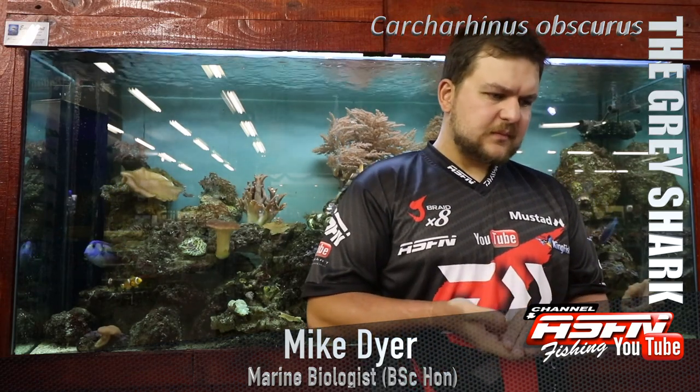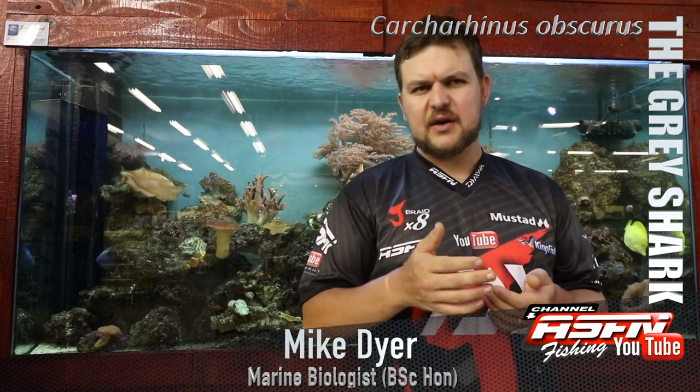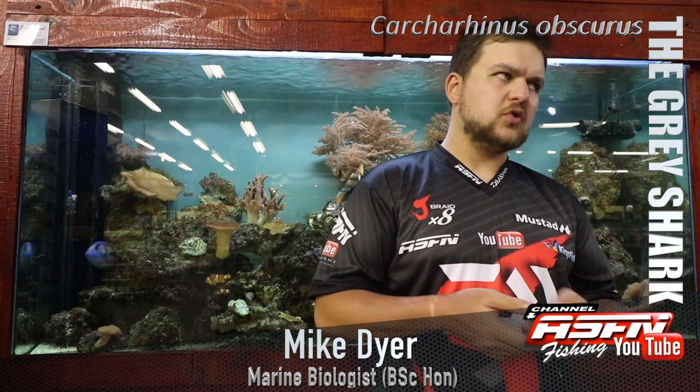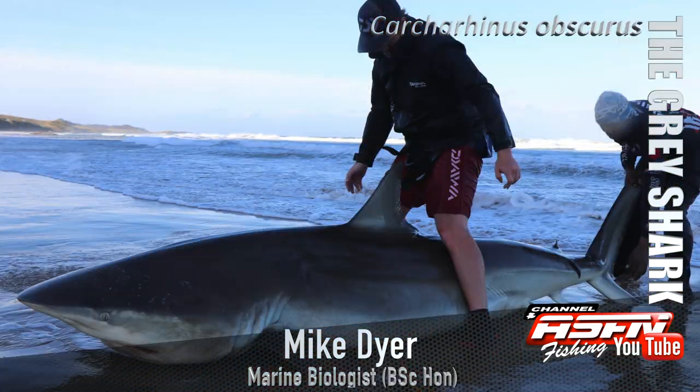The juveniles are going to be in shallow inshore areas, obviously for protection against bigger sharks. The big adults - females and males - are going to be from the backline but really more in deeper areas, from about 200 to 400 meters in depth. They're big pelagic sharks that need a lot of food, and that's where all the bigger food items are.